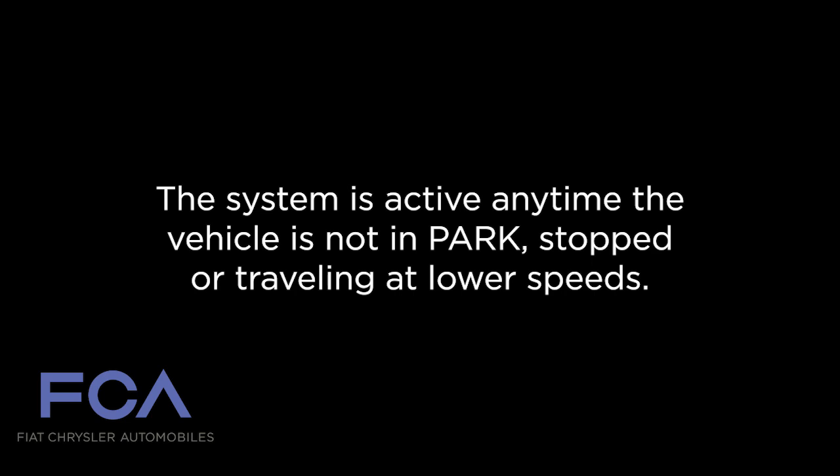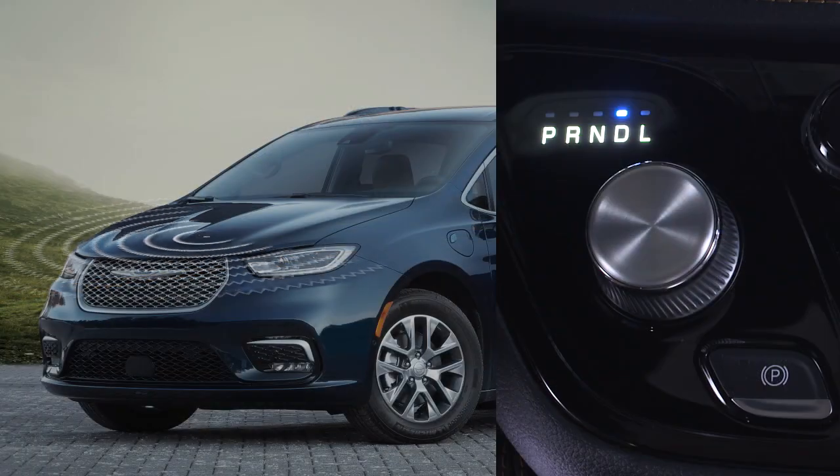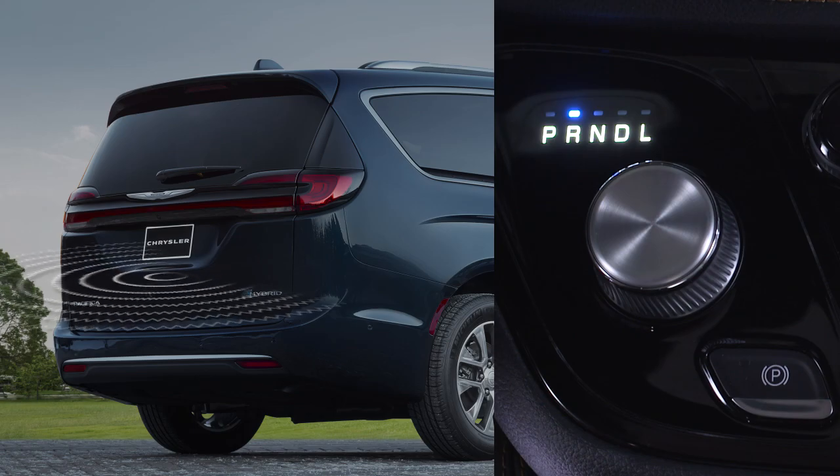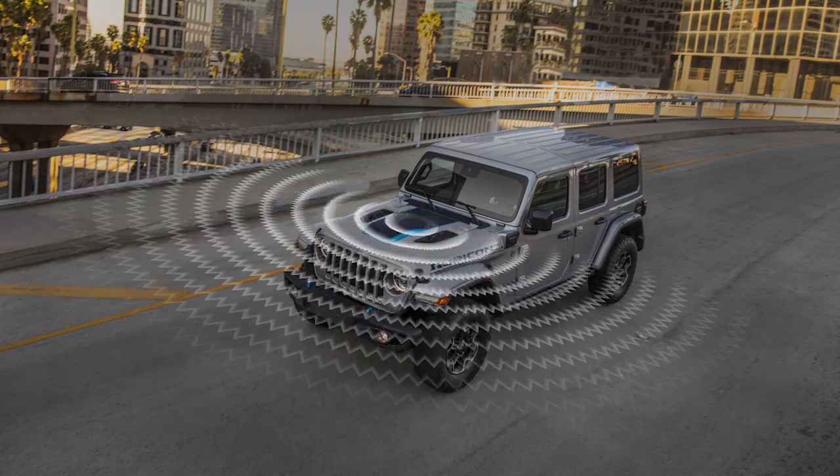The system is active anytime the vehicle is not in park, stopped, or traveling at lower speeds. Depending on the selected gear, the system activates the corresponding speaker based on the intended direction of travel. In addition, the vehicle speed will vary the relative volume of the alert.